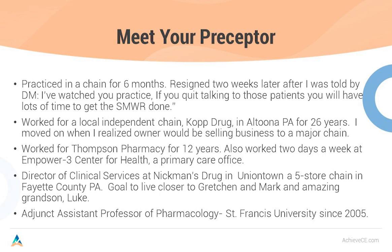I practiced in a chain for just six months. I resigned two weeks after I was told by the district manager, 'Pete, if you quit talking to those patients, you'll have a lot of time to get your store manager weekly report done.' That night I said to my wife Denise, if this is community pharmacy, I made a serious mistake. Maybe I'll go back to Pitt, get a degree and teach, which is really my first love. I worked for a local independent, then shortly after for Rite Aid for 26 years — had a wonderful career. When I saw it being sold off to a major chain, I got out of there in a hurry.